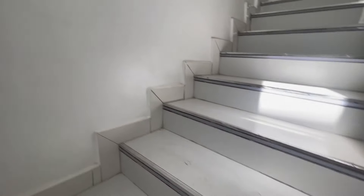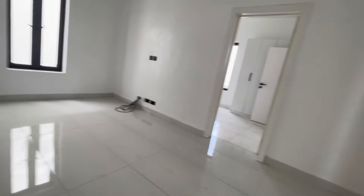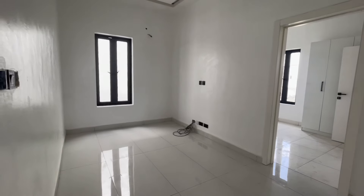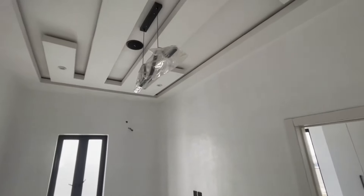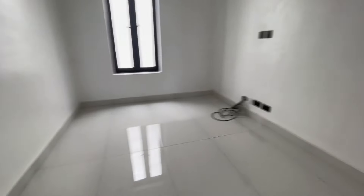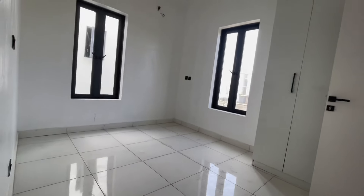This is Kelechi of Channel Properties Limited, a real estate consulting firm here in Lagos State. We are going up right now. Here we are — this is your family lounge. Very spacious, comes with a beautiful chandelier, speaker, and lovely pop design. And this is room number two, the children's room.